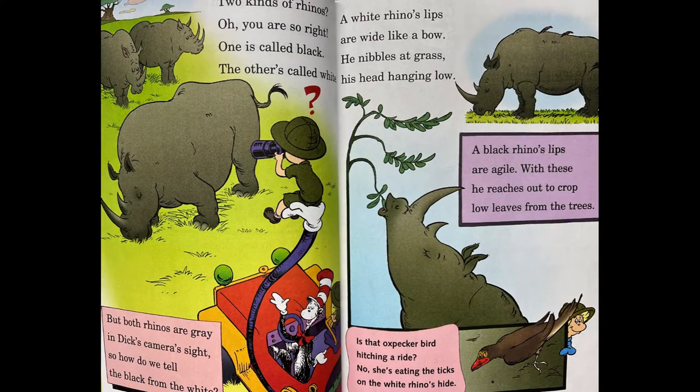Two kinds of rhinos? Oh, you are so right. One is called black, the other is called white. But both rhinos are gray in the camera's sight, so how do we tell the black from the white? A white rhino's lips are wide like a bow. He nibbles at grass, his head hanging low. A black rhino's lips are agile. With these, he reaches out to crop low leaves from the trees. Is that oxpecker bird hitching a ride? No, she's eating the ticks on the white rhino's hide.